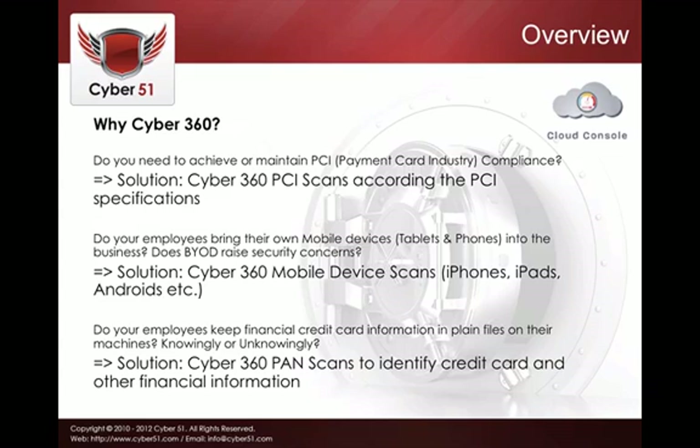If you handle customer credit card information, online payments, online transactions, and the like, it's likely that you need to undergo PCI compliance. We offer PCI scans — payment card industry compliance scans — which give you a comprehensive report covering all your PCI issues and how to fix them.